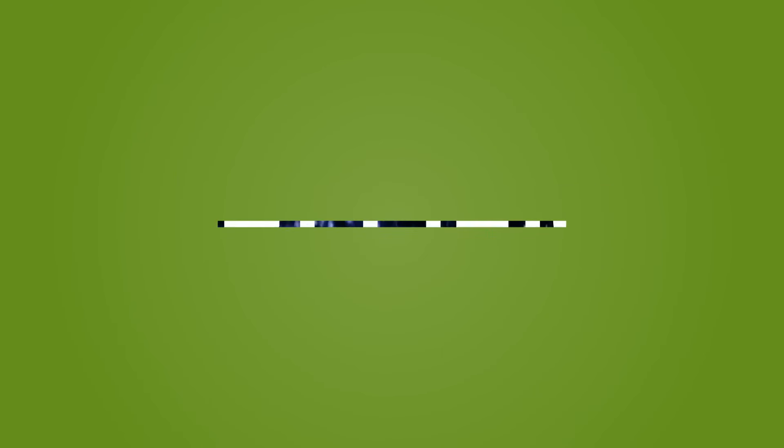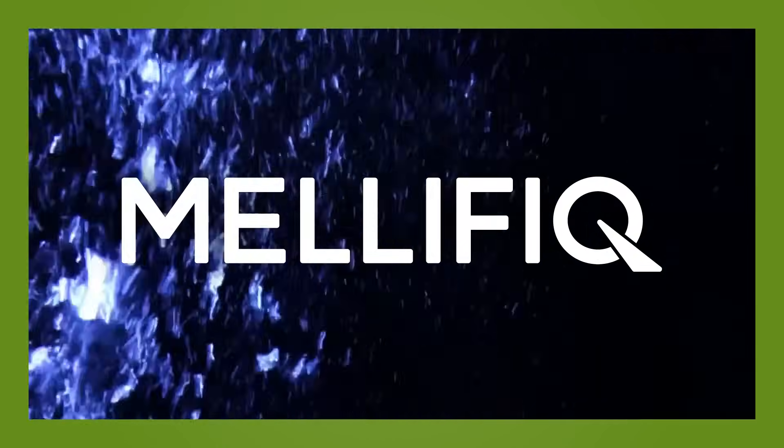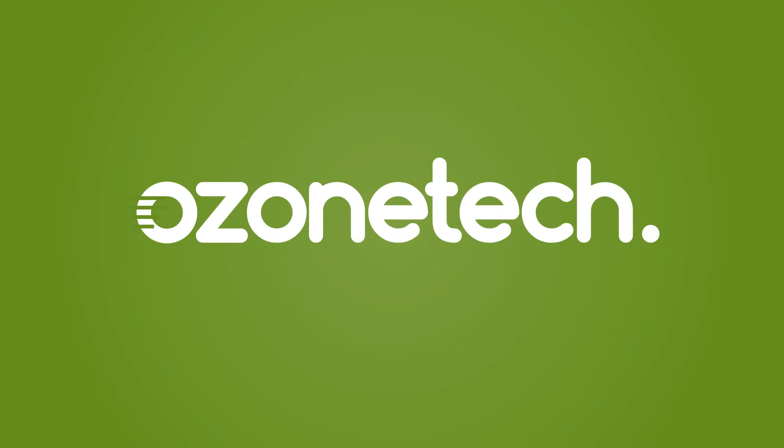Don't hesitate to reach out to Malefic today to find out how we can help you succeed in making your process stable, reliable, efficient, and sustainable. Our Ozone Tech range of turnkey systems will ensure your success.